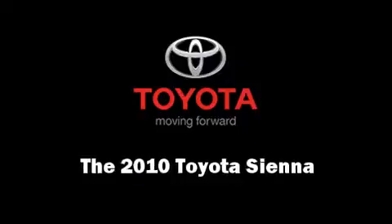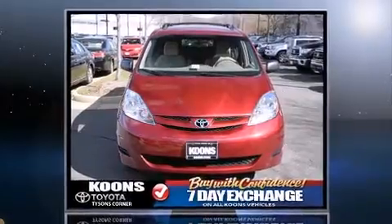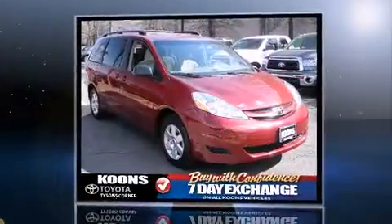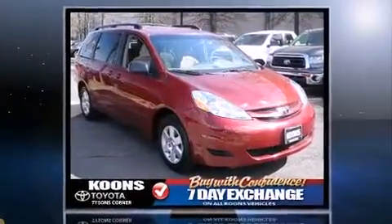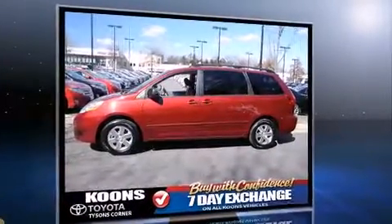Discerning drivers will appreciate the 2010 Toyota Sienna. This 7-passenger van still has fewer than 60,000 miles. Under the hood, you'll find a 6-cylinder engine with more than 250 horsepower, providing a smooth and predictable driving experience.